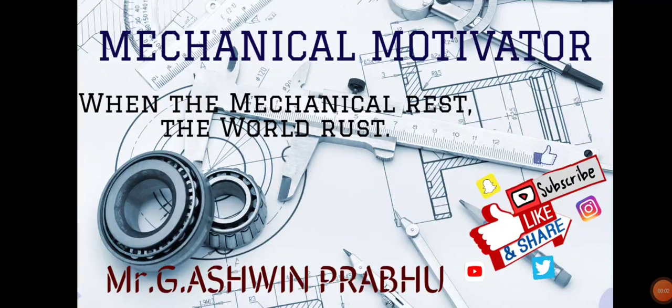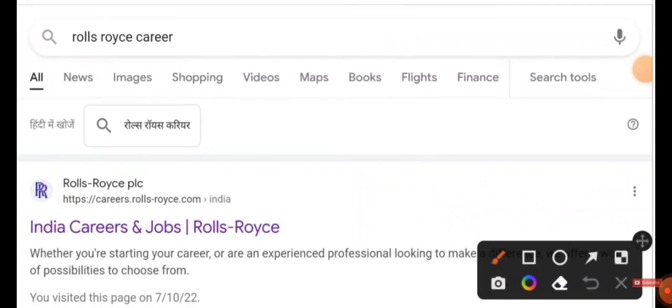Hello friends, welcome to our channel Mechanical Motivator. In this video we're going to see job opportunities for mechanical and electrical graduates. The name of the company is Rolls-Royce.